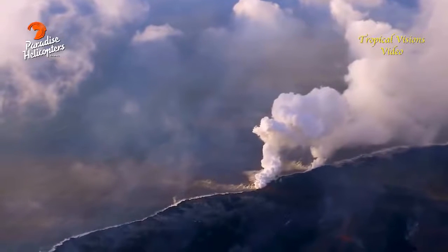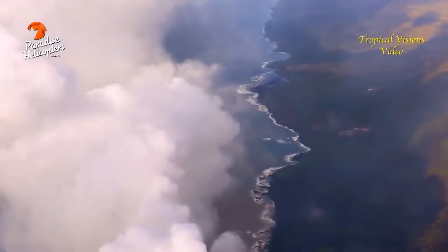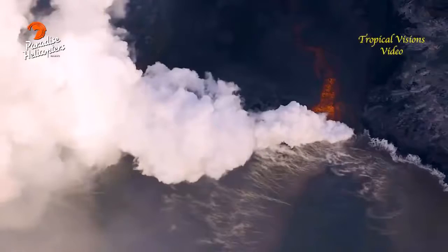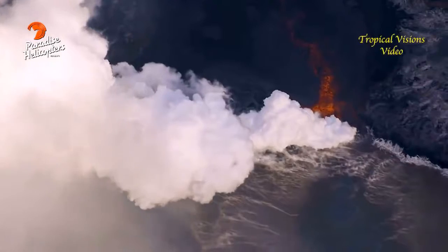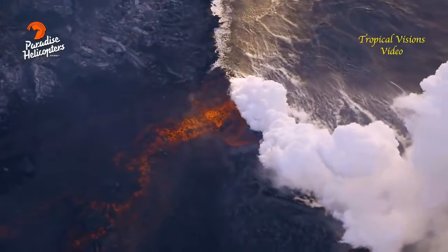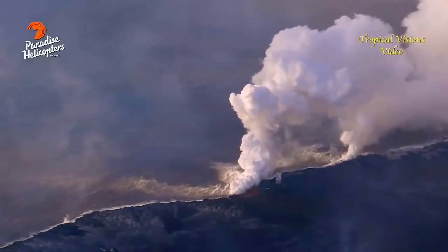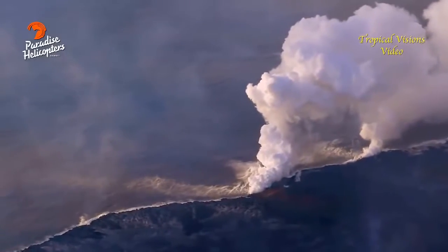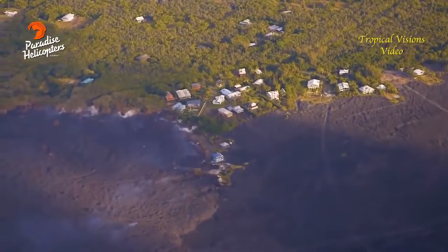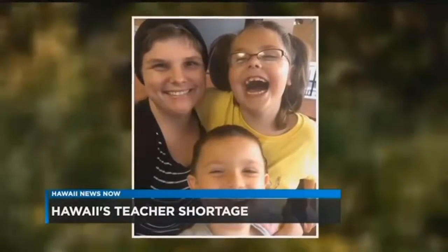Vacancies and resignations at Hawaii's public schools — the head of the teachers union says it all comes down to money. DOE employment records show more than 400 teachers resigned and left Hawaii during the 2016–2017 school year, an increase of 84% in resignations since 2010. That number didn't surprise Carrie Rose, a Waialua Elementary School teacher who is getting ready to move to Colorado for another teaching job.